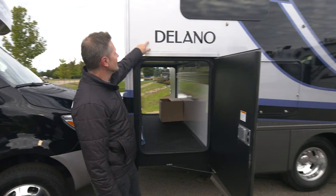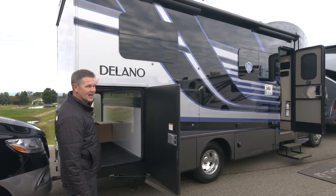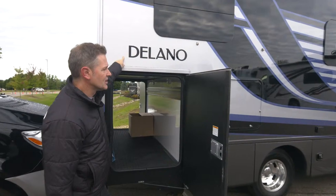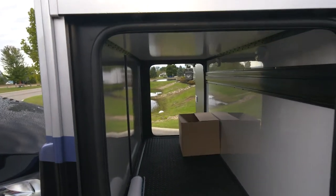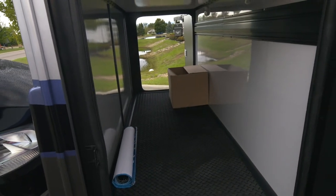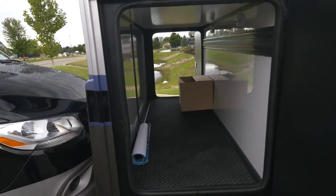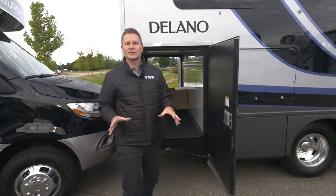This is the brand new 2023 Delano 24XL extra-large storage capacity. Look at the amount of room you have in here. This has the most storage in the Delano lineup — just over 78 cubic feet of storage. And this is just one of the great features on this new model.